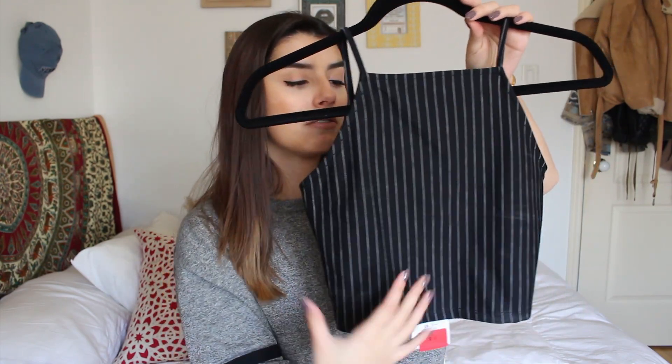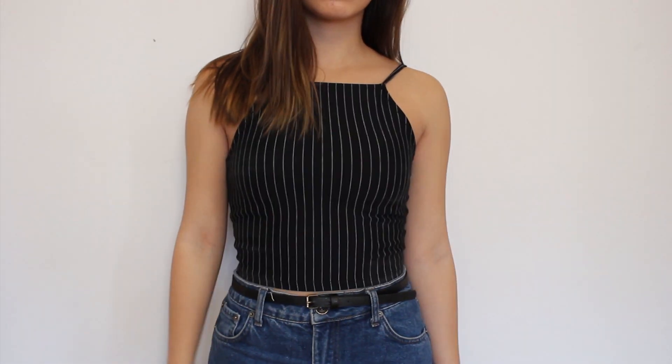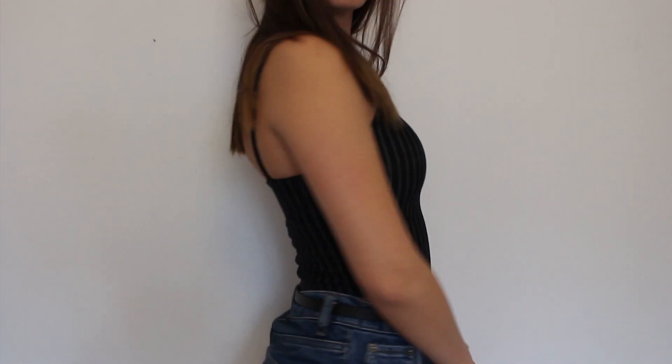I don't have anything quite like this. I liked how it has vertical stripes instead of horizontal ones — it's really flattering on my body. It's another crop top, and it was $10 instead of $20, so 50% off. I think it's really cute to wear with pretty much anything.